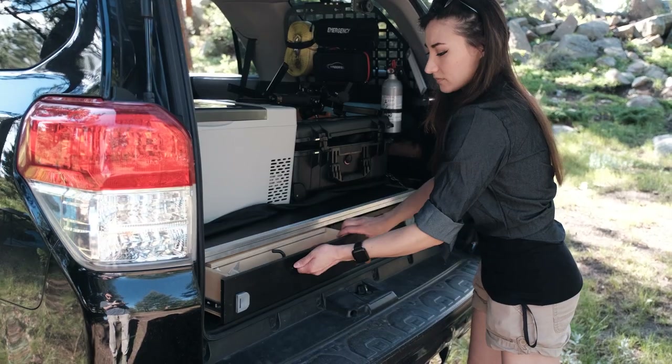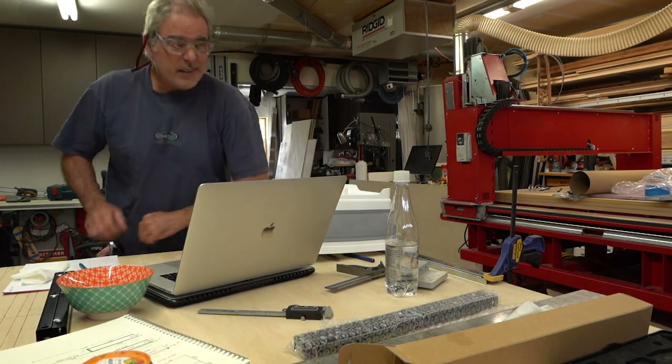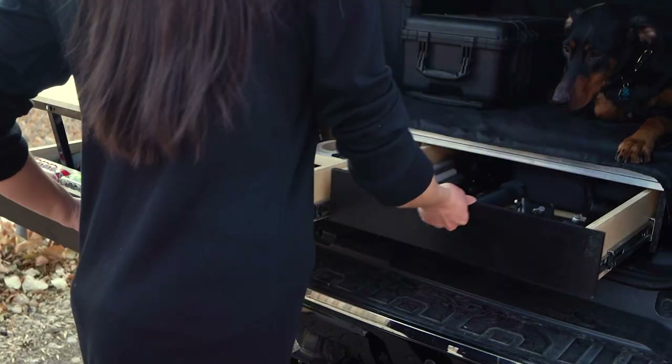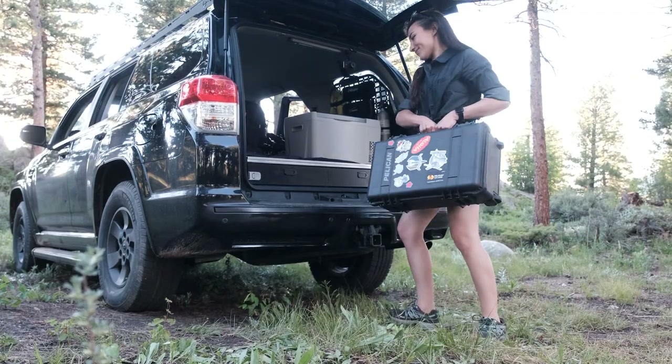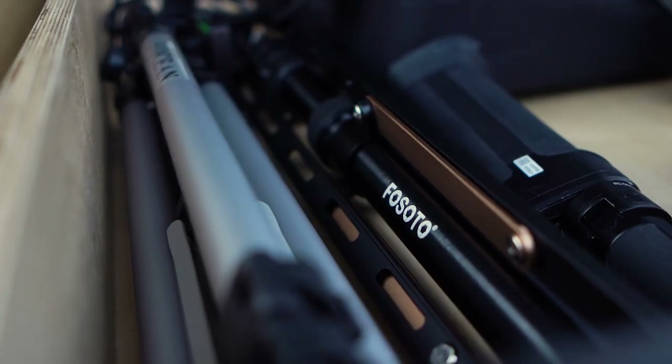Now onto my pride and joy: my drawer boxes. I've been wanting to do this to my 4Runner from the very first day I got it. My father helped me design, build, and install these, and I did shoot an entire tutorial video on this with the blueprints and CNC designs. It's pretty much the best upgrade I've made to my 4Runner. I needed them to be low enough where I could still sit up inside, my dog could still get up there, and I could still put Pelican cases up there. I designed these five-inch drawer boxes to store essential stuff that I don't feel bad about leaving in the vehicle — things like gels, cables, fasteners, sandbags.